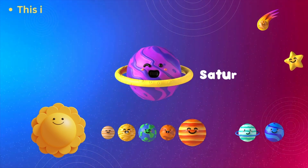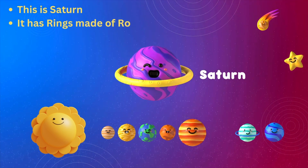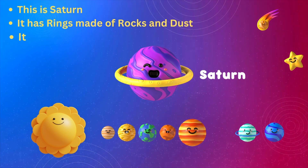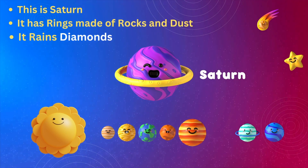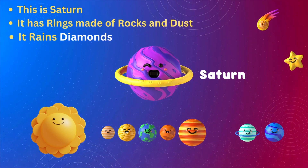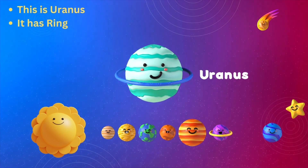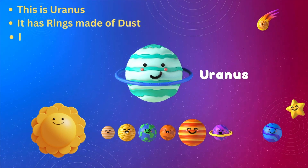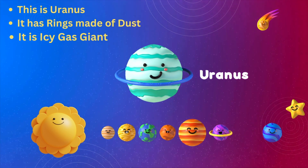This is Saturn. It has rings made of rocks and dust. It rains diamonds. This is Uranus. It has rings made of dust. It is an icy gas giant.